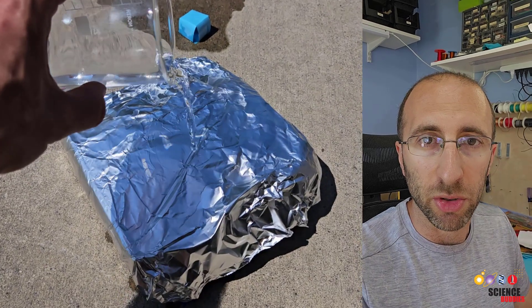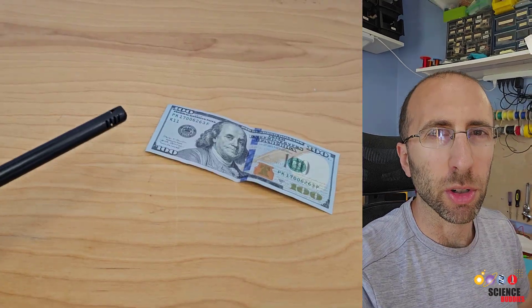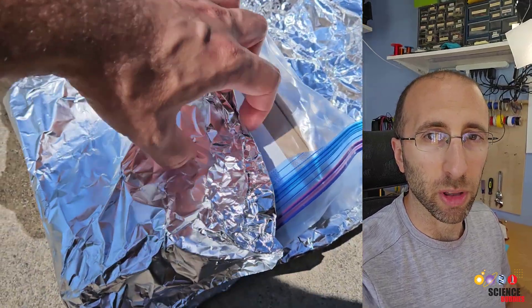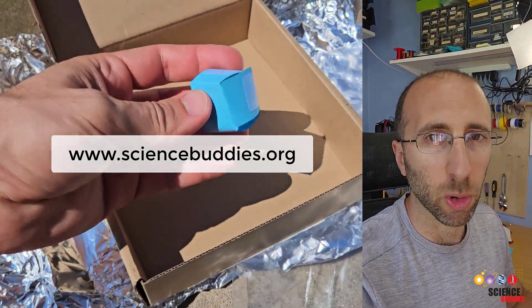You could even run your own challenge and give contestants a limited amount of time or materials to protect the paper cubes from hazards that you design. Just remember, don't light real money on fire. For written instructions for this project and over a thousand other projects in all areas of science and engineering, check out our website at www.sciencebuddies.org.